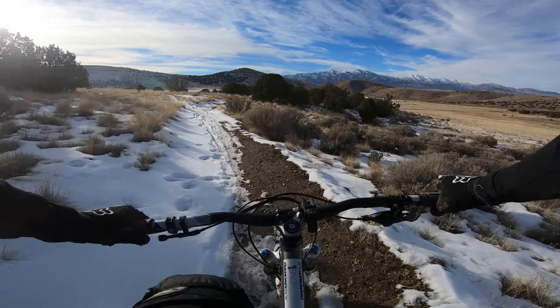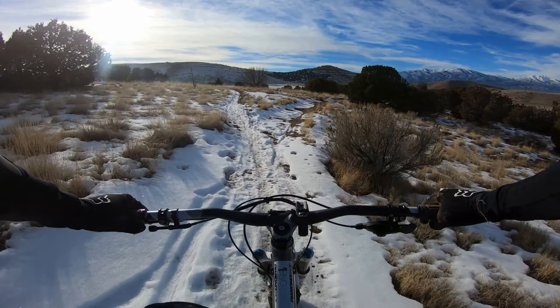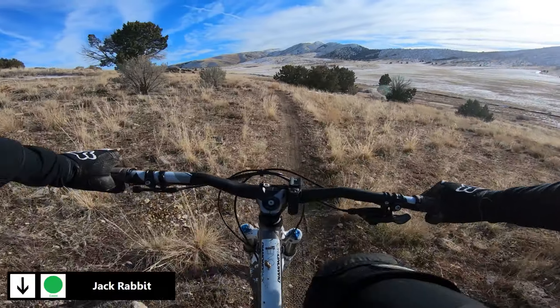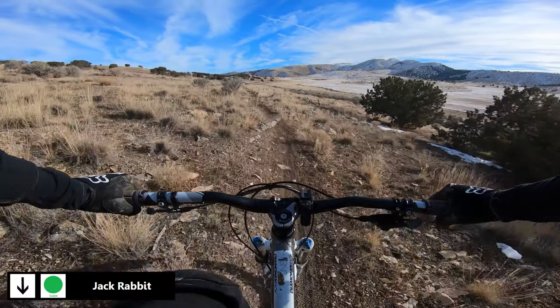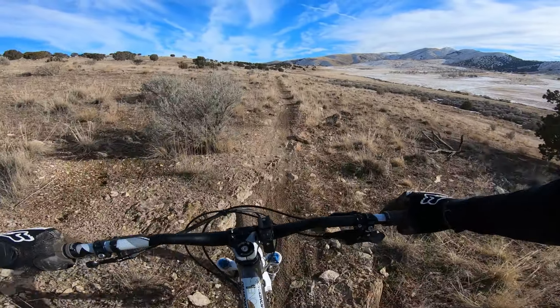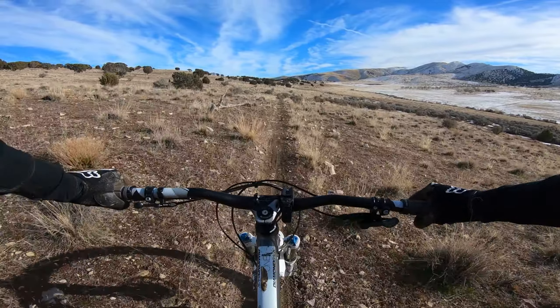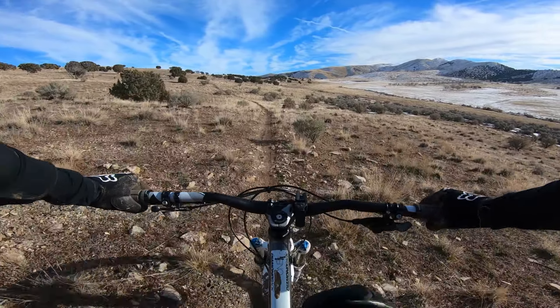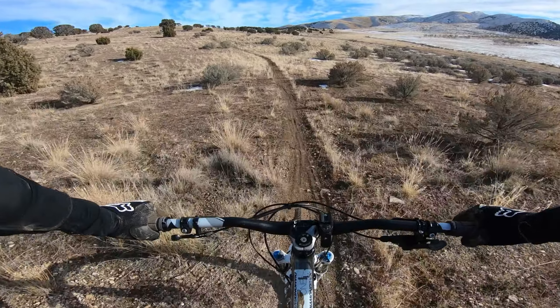The tires do surprisingly well in the snow going up anyway — not sure about going down. Glad I have the front mud guard, the enduro guard on here. I'd be not having a fun time right now without it — be getting sprayed in the face with mud the whole time. It's doing a nice job; had to clear it out once but I'll live with that.